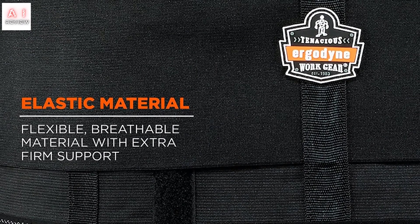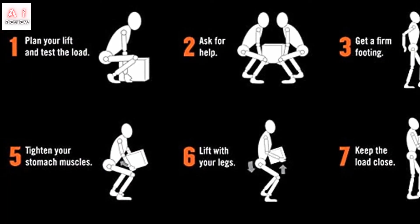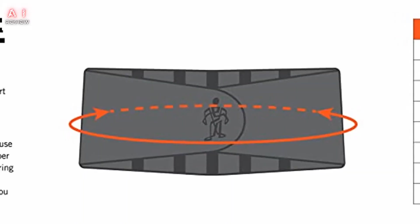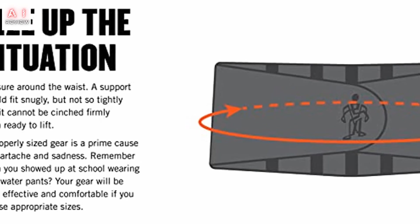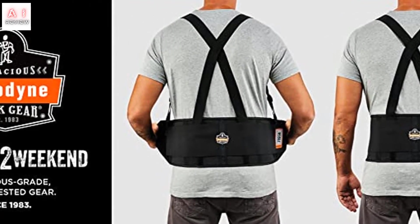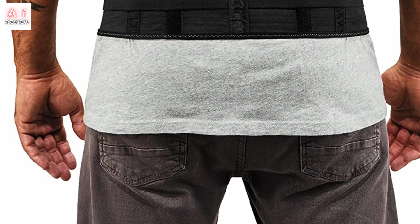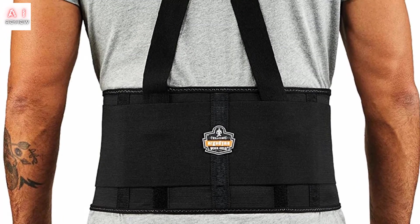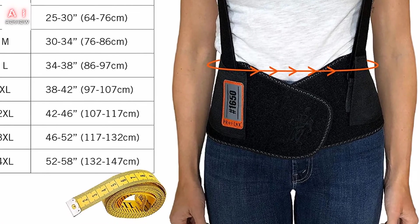Main Features: Economical 7.5-inch (19 cm) all-elastic body. Easy-close 5-inch (12.7 cm) single strap closure. Non-conductive polypropylene stays for long-lasting integrity. Adjustable and detachable suspenders keep the back support brace in place. Sizing: waist size ranges from 25 inches to 58 inches (64 cm to 147 cm).